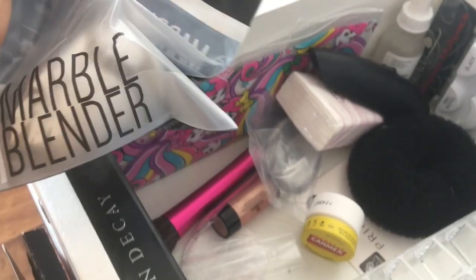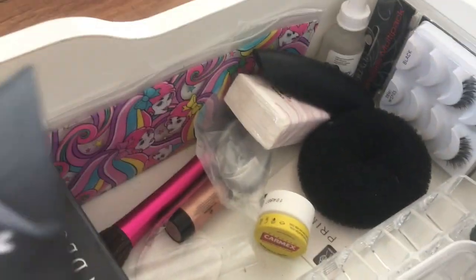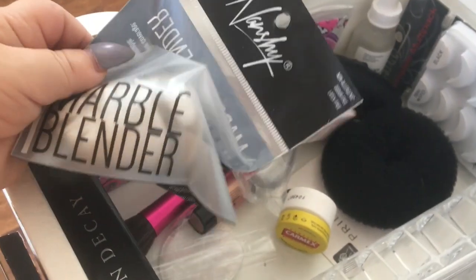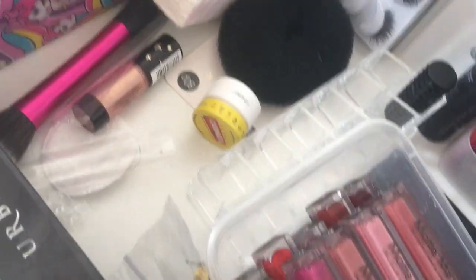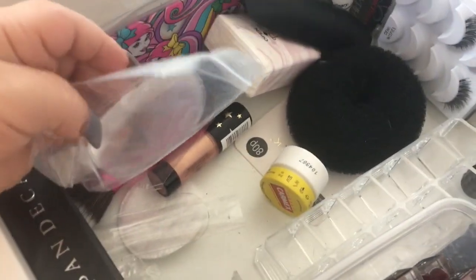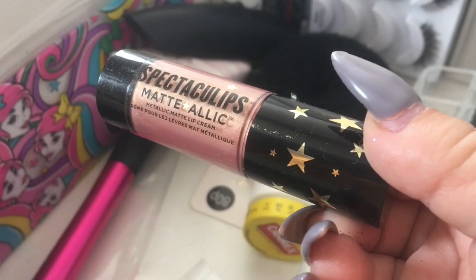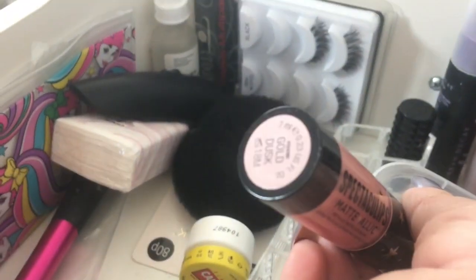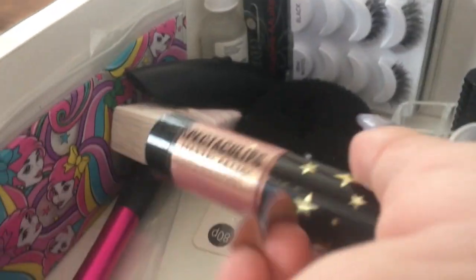I've also got this beauty blender - the marble blender - it looks really cool. I haven't tried it yet because I want to use it in a video. It feels very squishy and nice. I've also got the Silly sponge - this is brand new, it was sent to me and I'm definitely trying it. I also have this Soap and Gold spectacular lips matte metallic lip cream in the shade Gold - it's gorgeous and brand new, going into the pile of new makeup I haven't used.